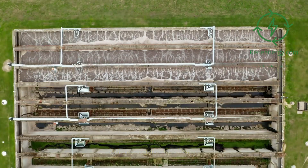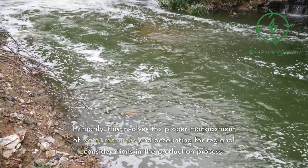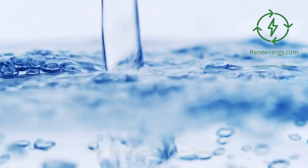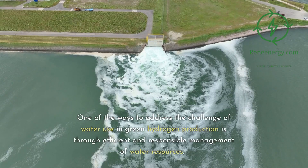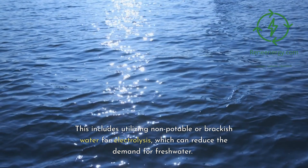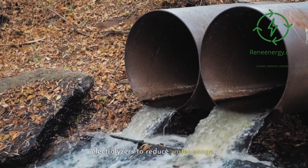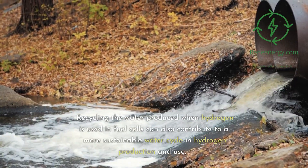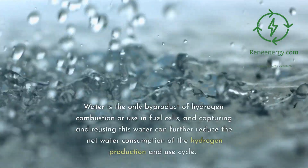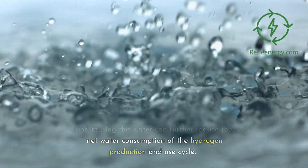Addressing the challenge. The challenge of water use in green hydrogen production can be addressed through several means. Primarily, this involves the proper management of water resources and accounting for regional considerations in the production process. One of the ways to address this challenge is through efficient and responsible management of water resources. This includes utilizing non-potable or brackish water for electrolysis, which can reduce the demand for freshwater. It also involves improving the efficiency of electrolyzers to reduce water usage. Recycling the water produced when hydrogen is used in fuel cells can also contribute to a more sustainable water cycle. Water is the only by-product of hydrogen combustion or use in fuel cells, and capturing and reusing this water can further reduce net water consumption.